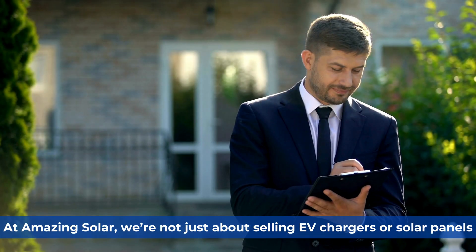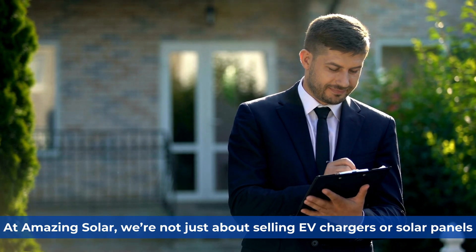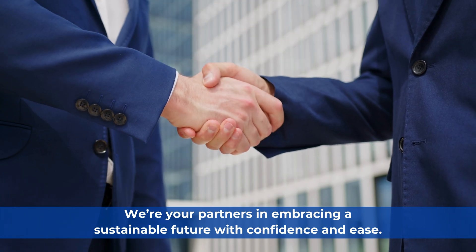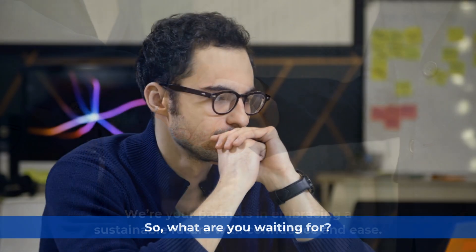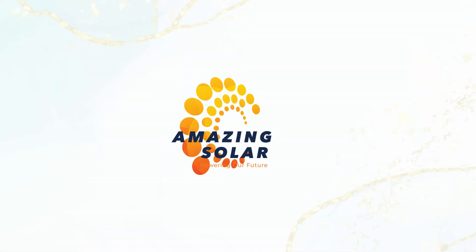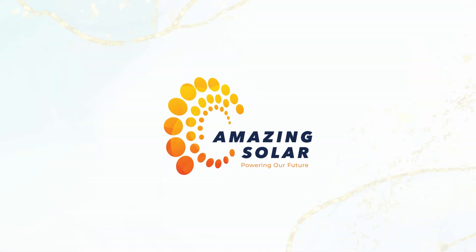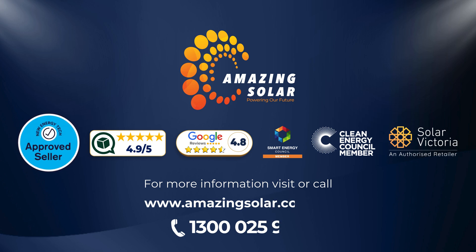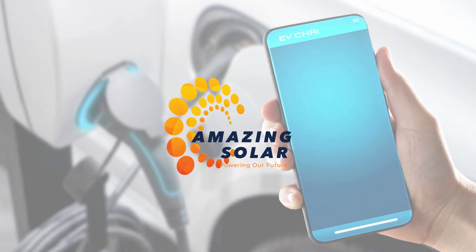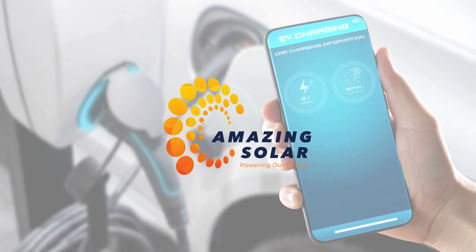At Amazing Solar, we're not just about selling EV chargers or solar panels — we're your partners in embracing a sustainable future with confidence and ease. So what are you waiting for? The time to go EV charger is now, and Amazing Solar is the obvious choice. Call us today at 1300-025-955 or visit our website at amazingsolar.com.au to take the first step towards a brighter future. Let's power up Australia, one sustainable home at a time with Amazing Solar.